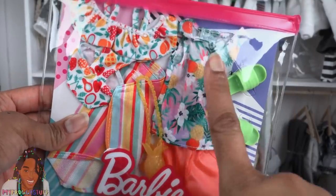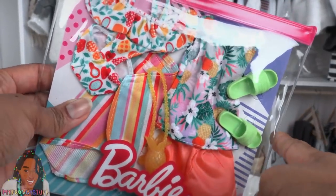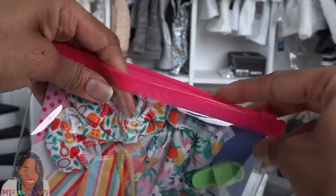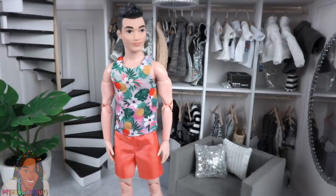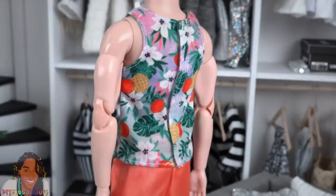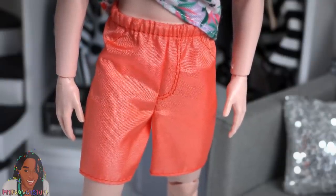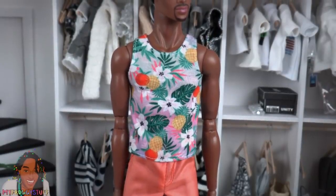Now let's take a look at some other Barbie fashion packs — some of these are Barbie and Ken, and I see another pineapple purse! These fashion packs were also $9.99. For the guys we have a tropical tank top with flowers, leaves, and pineapples that velcros in the back, orange shorts with an elastic waistband, and green slides.